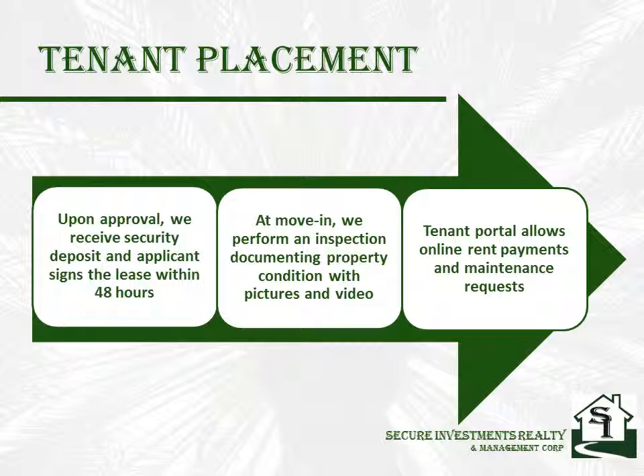We meet the tenants on the day of move-in and perform an inspection with pictures and video documenting the condition of the property. We verify the electricity has been transferred into their name and collect the first month's rent before giving them their keys. We are very detailed in the inspection and point out all flaws in the property as well as all components of the property that are in good condition. This sets the expectation level of how we expect them to take care of the property and provides proof if anything is damaged.